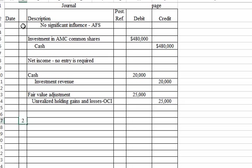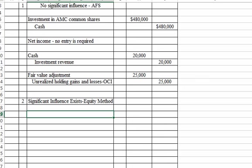Now let's do requirement two: significant influence exists. When that's the case, we're going to use the equity method. The entry for the purchase remains the same — we debit Investment in AMC Common Shares and credit Cash for $480,000 under both methods.